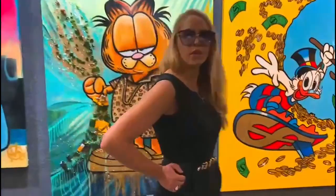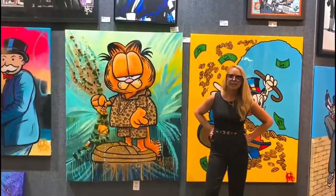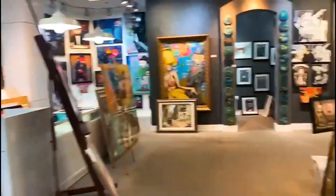What's the size of this one? I think this one is five foot by four foot. Good stuff.